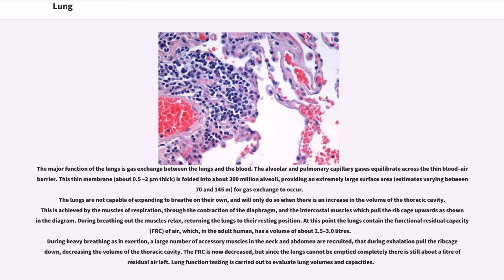During breathing out the muscles relax, returning the lungs to their resting position. At this point the lungs contain the functional residual capacity (FRC) of air, which in the adult human has a volume of about 2.5 to 3.0 liters. During heavy breathing from exertion, a large number of accessory muscles in the neck and abdomen are recruited, that during exhalation pull the rib cage down, decreasing the volume of the thoracic cavity. The FRC is now decreased, but since the lungs cannot be emptied completely there is still about a liter of residual air left. Lung function testing is carried out to evaluate lung volumes and capacities.